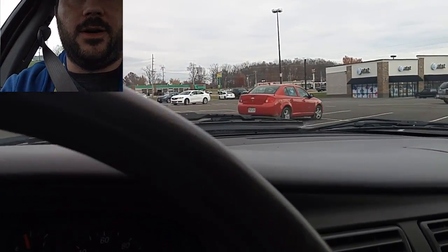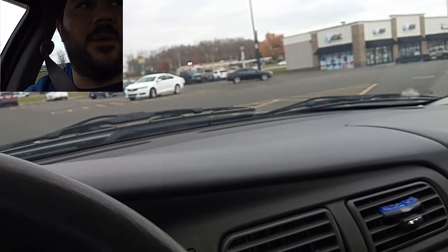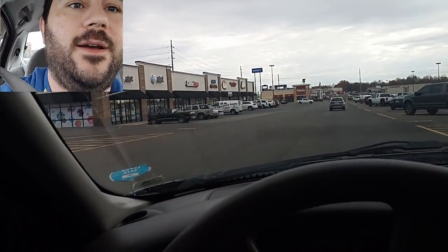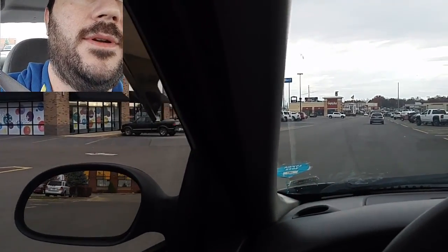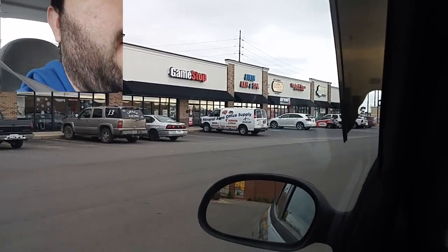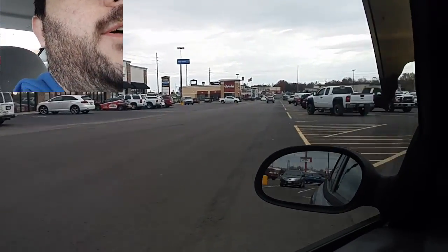So here we are at the local GameStop, right next to the AT&T store, as you can see right over there. We're going to hop in there and see how it works out for us.